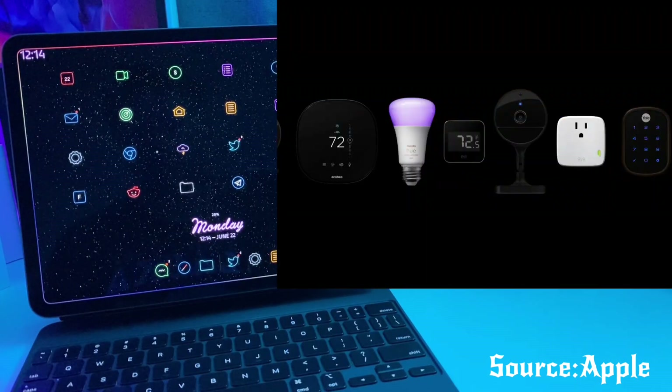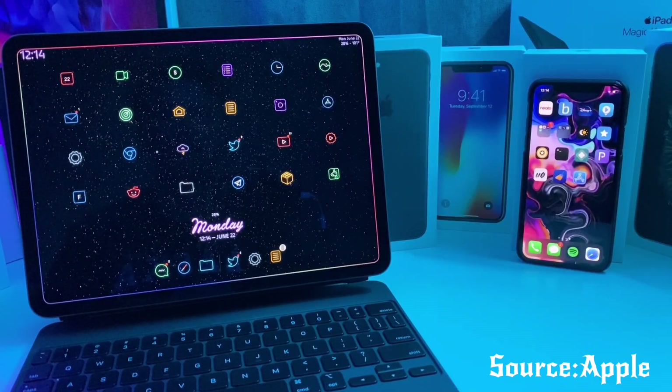HomeKit seems to have a couple of updates also. The HomeKit app will now have adaptive lighting that you can adjust — in the morning it can start off with warmer colors, at midday it'll go to a daylight setting, and towards the evening it will filter out the blue light. They also mentioned that HomeKit cameras will have facial recognition based on the contacts in your device, so if you have a specific photo for a contact and that person is at the door, it can notify you of exactly who it is.